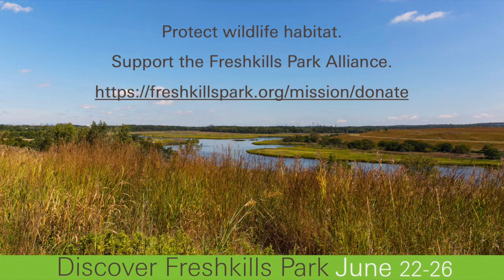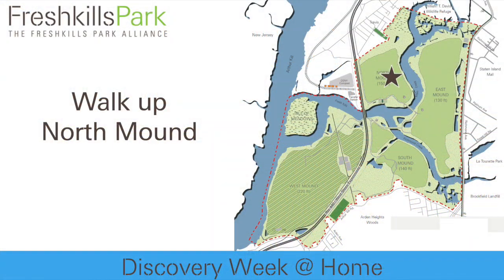The Fresh Kills Park Alliance sponsors all of the programs that you see here. We are so glad to welcome you to Discovery Day, and if you would like to support programs like this and many more, I hope you'll click on the link that you see at the end of this video. Thanks, and I hope we see you soon.